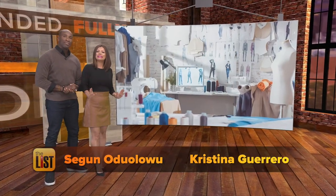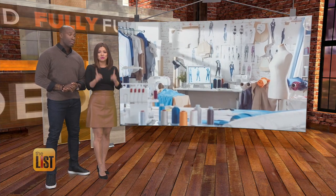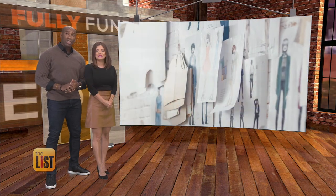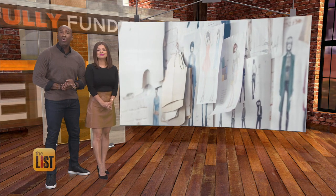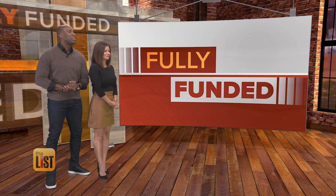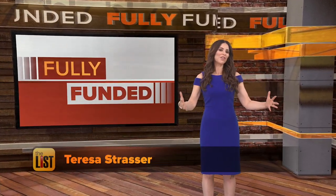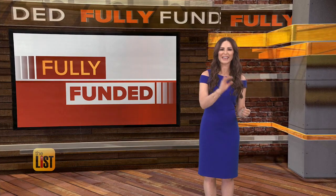Part of pimping your profile is cultivating the right look. If you're looking to upgrade your fashion, we found new products designed to do just that on crowdfunding sites. Teresa Strasser shares some cool couture that we could be wearing soon because it's fully funded. Here are three fashionable and innovative products we think you should check out.